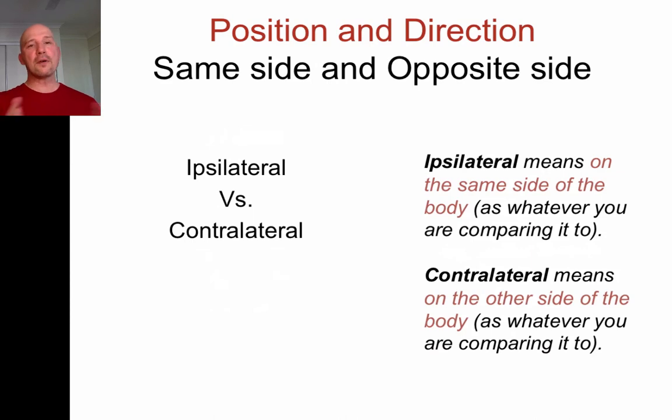Ipsilateral and contralateral are terms you'll hear, for example when talking about strokes. Ipsilateral means on the same side of the body. For example, my left hand is on the ipsilateral side as my left foot. But my left hand is contralateral to my right foot — they're on opposite sides. If you have to cross the midline to get from one to the other, that's contralateral; if you don't, that's ipsilateral.